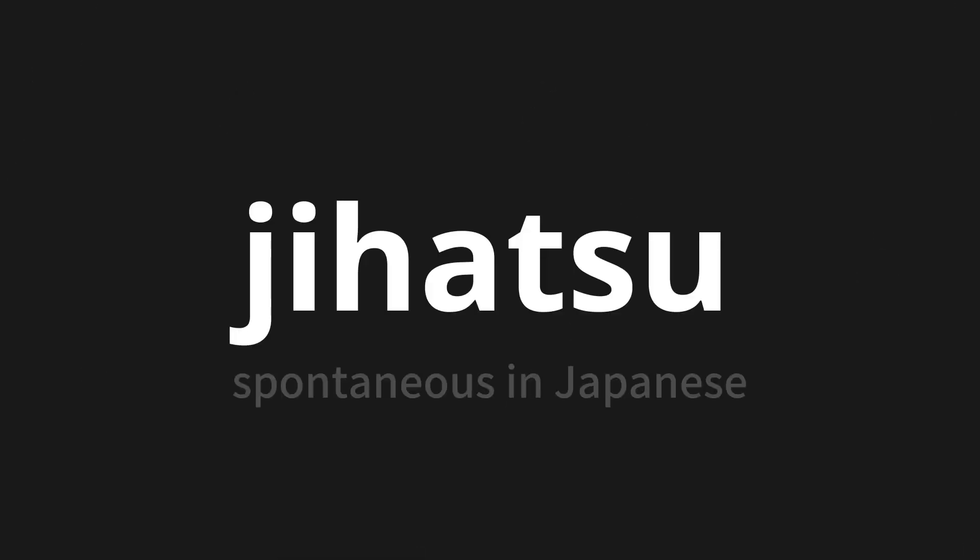Welcome to this pronunciation video. Today, we will be focusing on a new word that you might find challenging or intriguing. So let's dive into today's word. Jihatsu, which means spontaneous in Japanese.